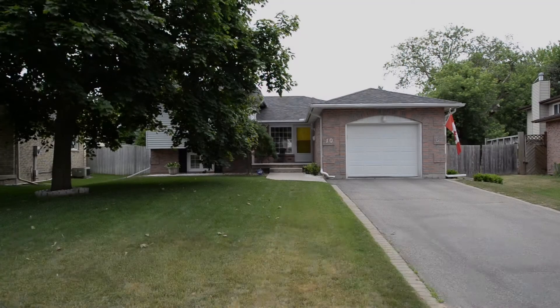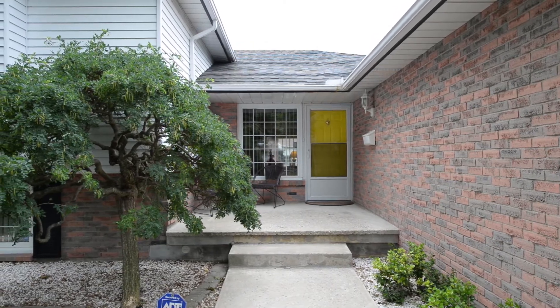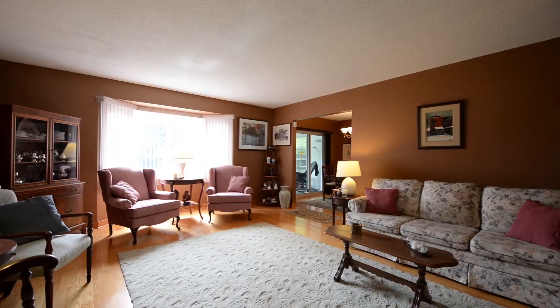It's been meticulously maintained. It's three bedrooms with a beautiful layout. Come on through and have a great look. Upon entering this home you're greeted by an open foyer with hardwood floors, open to the living room and dining room.